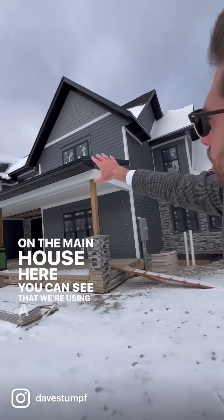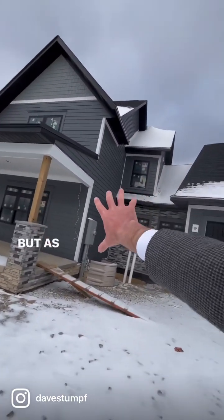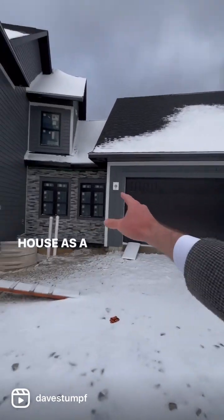On the main house here, you can see that we're using a lot of lap siding. We have some shake siding up there, but as we move over here, we're trying to tell a story of this house's design.